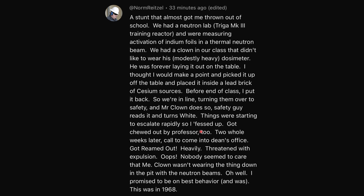I got chewed out by the professor too. Two whole weeks later, I was called into the dean's office, got reamed out heavily, and was threatened with expulsion. Nobody seemed to care that Mr. Clown wasn't wearing the dosimeter down in the pit with the neutron beams. I promised to be on my best behavior and was.